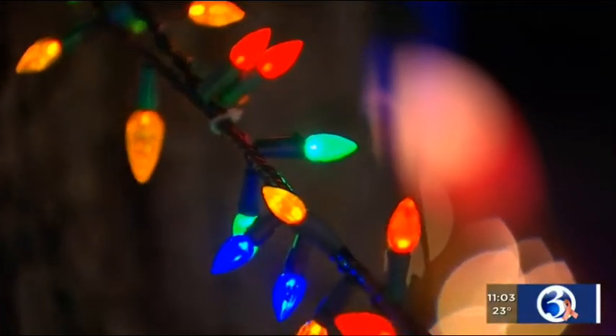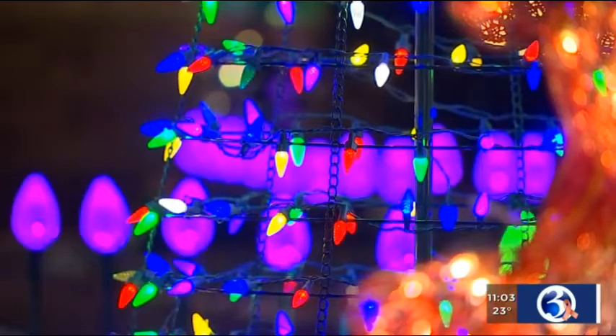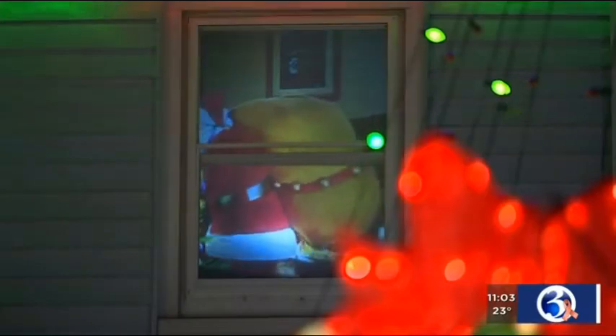The display requires a mile of electrical cable, four to six weeks of assembly, and an Eversource bill that Del Niki says is $1,000 higher during the holidays. For the joy it brings to people, it's well worth it.